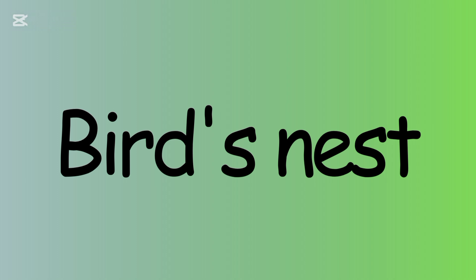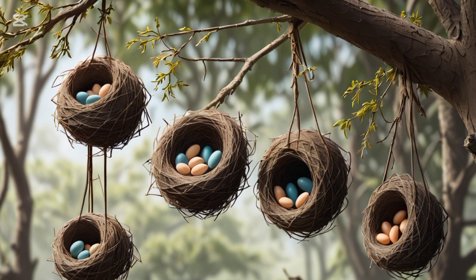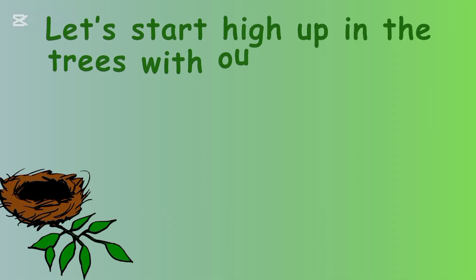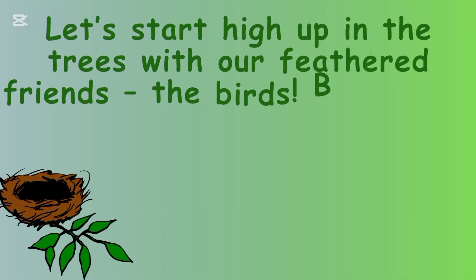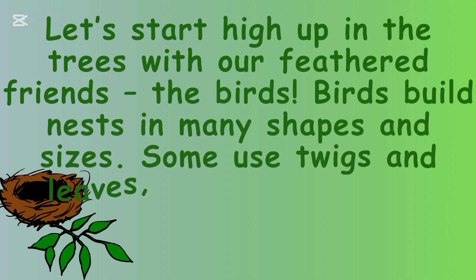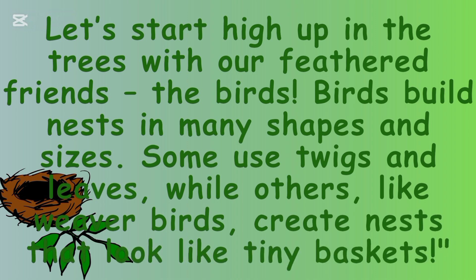Birds Nests. Let's start high up in the trees with our feathered friends, the birds. Birds build nests in many shapes and sizes. Some use twigs and leaves, while others like weaver birds create nests that look like tiny baskets.